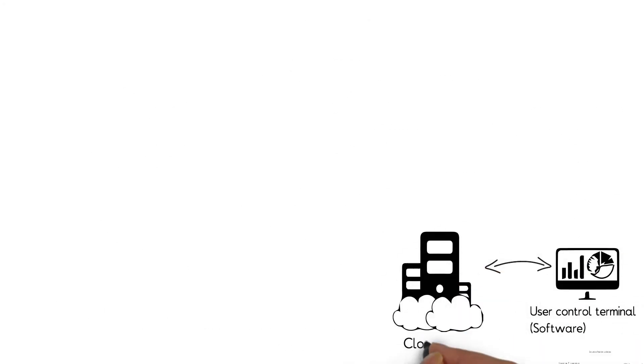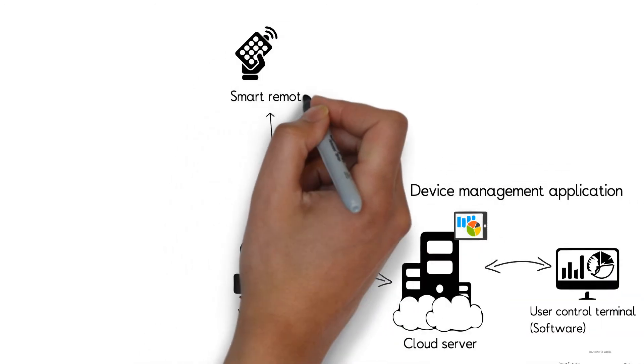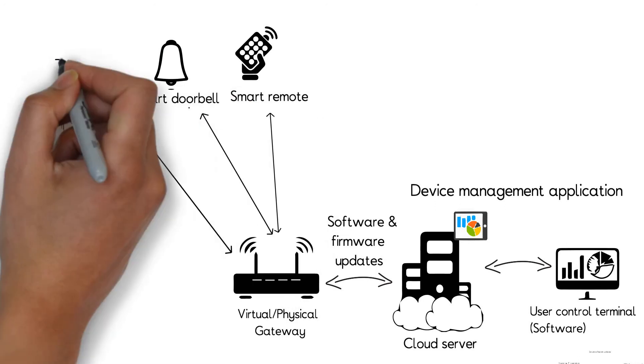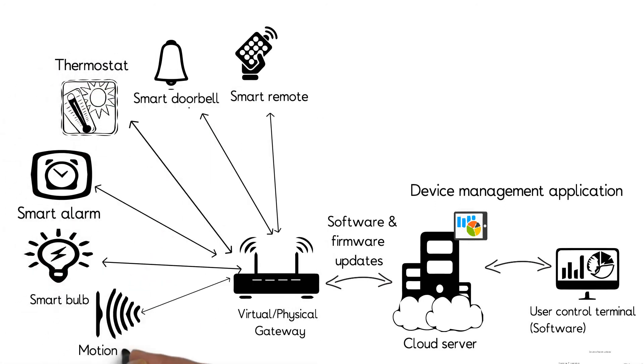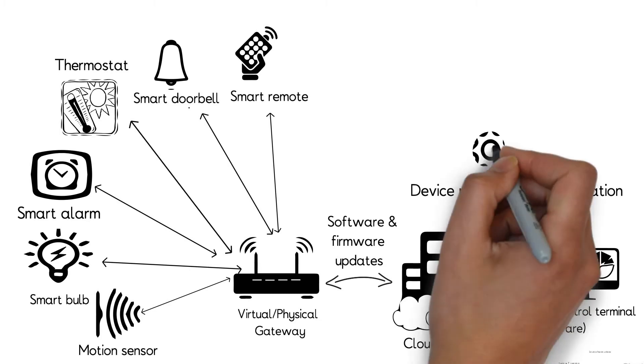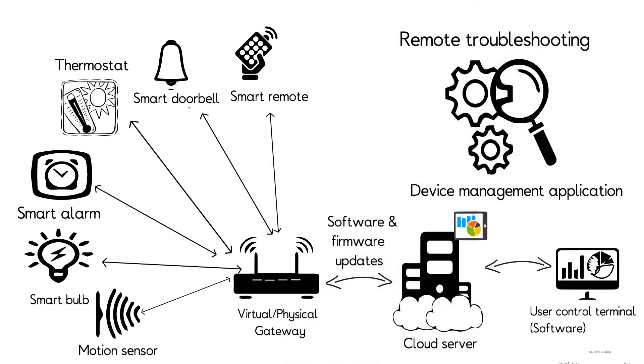There are several devices in a smart home ecosystem like smart remote, smart doorbell, thermostat, smart alarm, and smart bulb that can be monitored continuously. Remote device management also helps in improving customer service — for example, through automated alerts on battery replacement or mobile alerts on an open garage door. High truck roll costs can also be saved through remote troubleshooting.